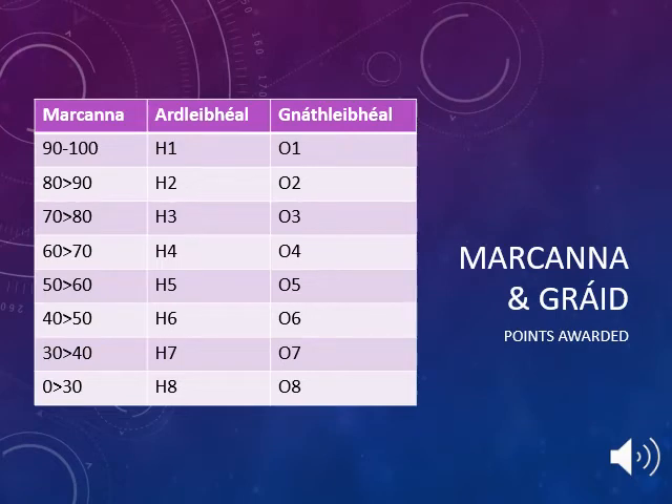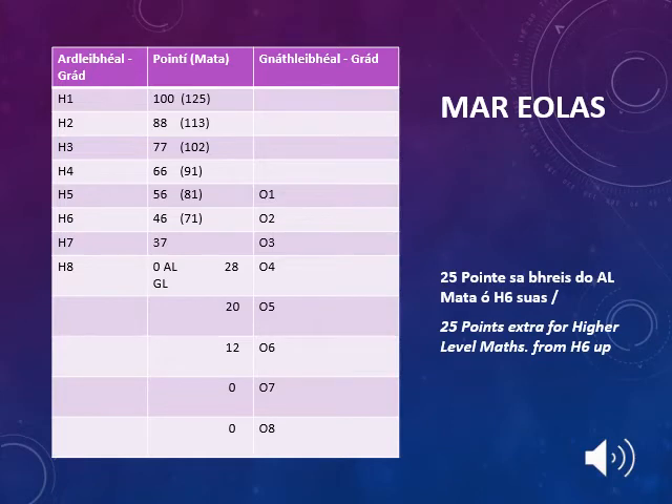On this slide you will see the marking scheme for Leaving Cert exams. Ardleibhéal means higher level and Gnáthleibhéal means ordinary level. For example, if a student receives between 90 and 100% on their exam they will receive a H1 at higher level and an O1 at ordinary level. In order to pass the exam a student must receive at least 30% or higher. It is important to be aware that if your son or daughter is taking higher level Maths and receives a H6 or higher, they will receive a bonus 25 points.